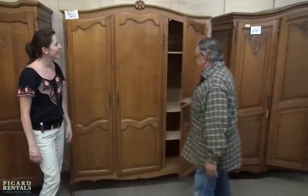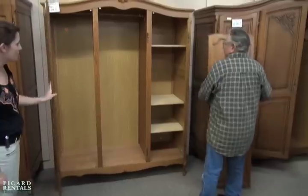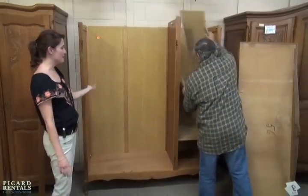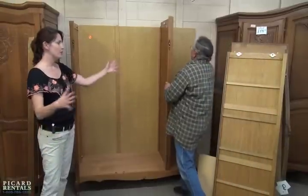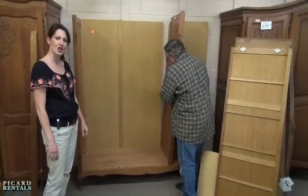Simple. So we went from one entire wardrobe to breaking down into easy pieces. Yes — put it in your car and take it on your own.